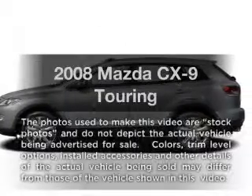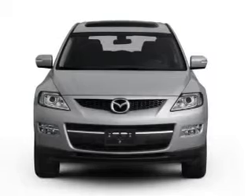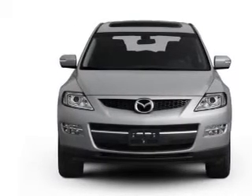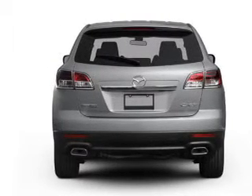Presenting the 2008 Mazda CX-9 — everything you need under one roof with this great vehicle. With a reliable six-cylinder engine connected to a smooth-shifting six-speed automatic transmission, you will appreciate the safety feature of anti-lock brakes.